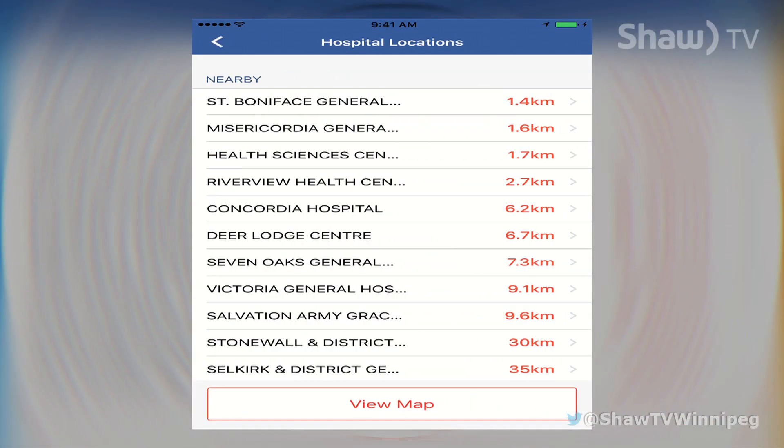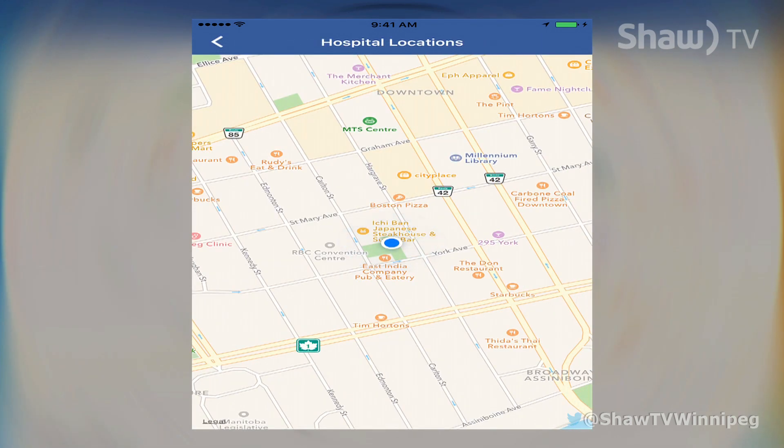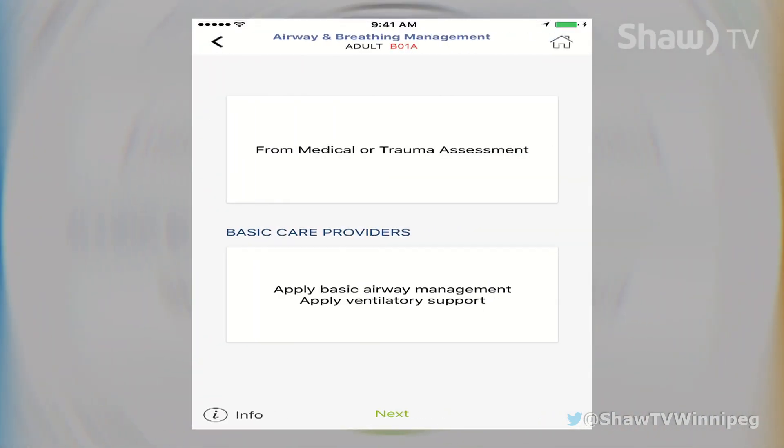The app is the first of its kind in Canada. It organizes patient care maps into easy-to-view cards. The clutter-free layout shaves off precious time when split-second decisions are needed. Saving minutes could save lives.